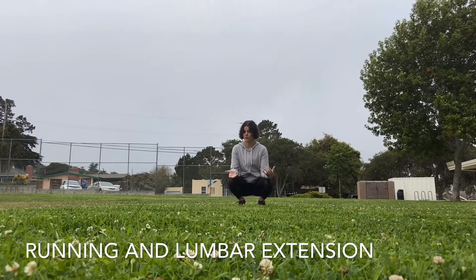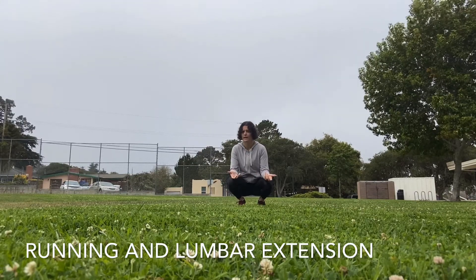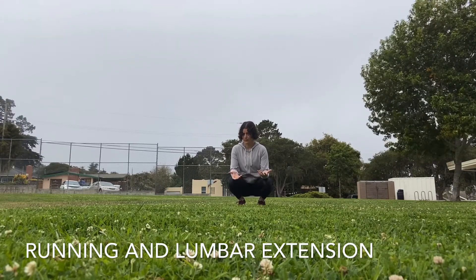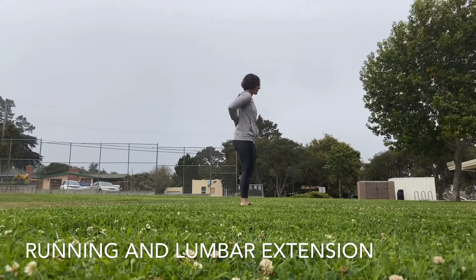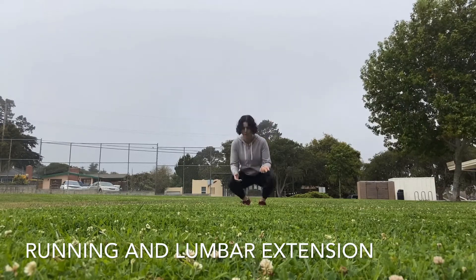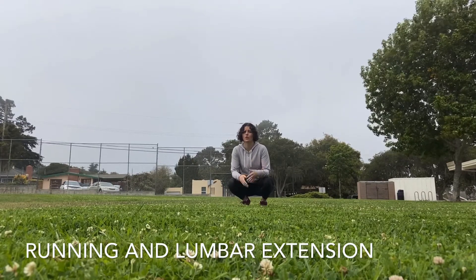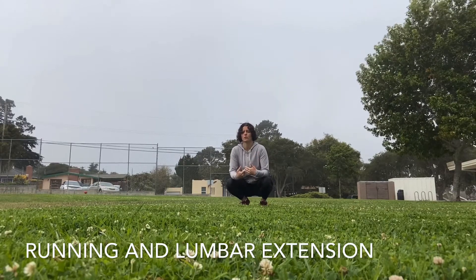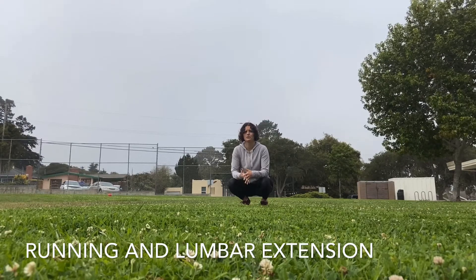This isn't to say that some people definitely don't have lack of control over the lumbar region — they do, and it's not uncommon to see. But generally speaking, if you start to address ribcage position and help the person feel different parts of themselves, and then work on basic strengthening exercises, that control improves dramatically without you having to consciously cue the person to tighten their glutes while they run.